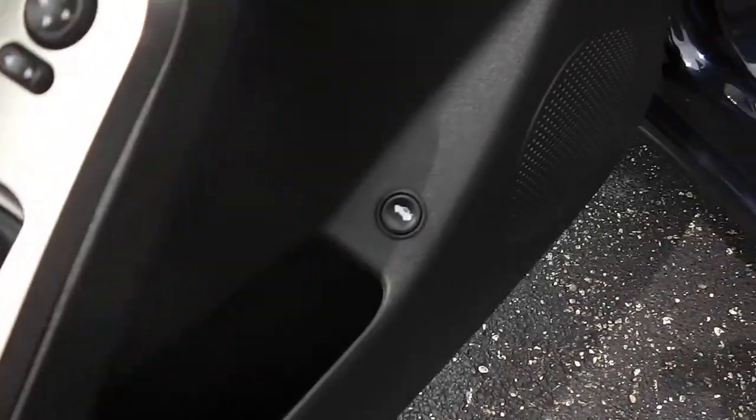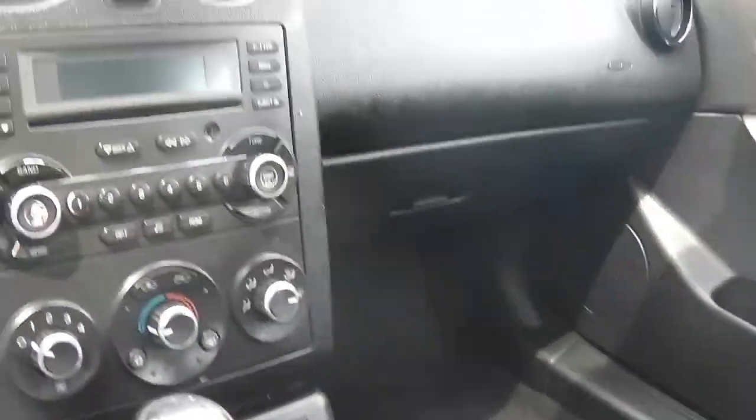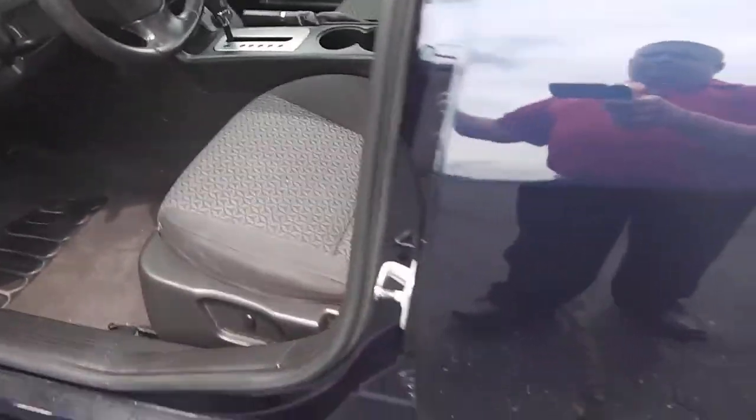Power windows, locks, mirrors, and a power trunk button. It has a grayish dark interior and a sunroof. Of course, there's an automatic CD player and cruise control. Power seat as well.